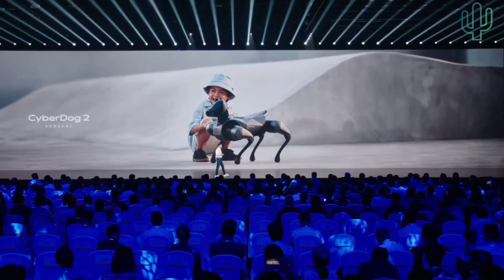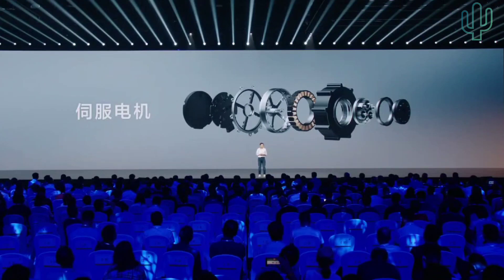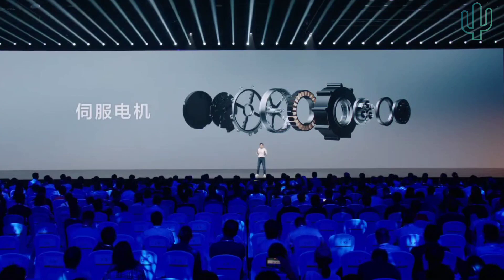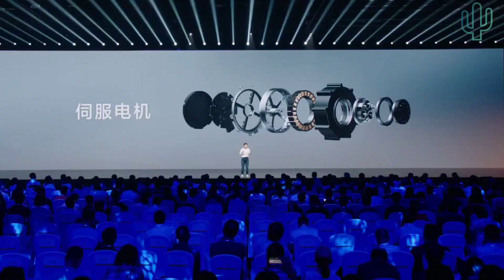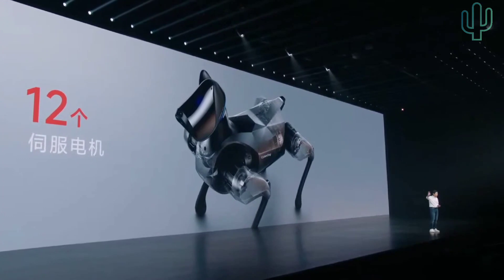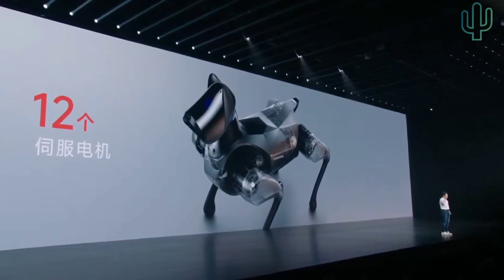Why is it difficult to develop a smaller dog? Because of the servo actuator. For a smaller dog, it requires a smaller servo actuator, and the motion of the CyberDog has high requirements for the actuator. A dog has 12 servo actuators plus the motor reducer, so there are 12 sets of servo actuators controlling each joint. Each one has to be extremely small.